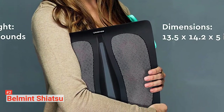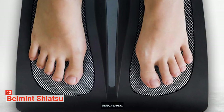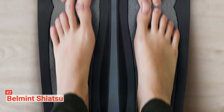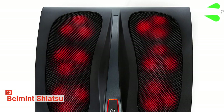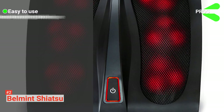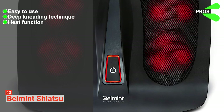It also has a 20-minute timer to keep you from overdoing it. It combines form with function well with its elegant look and portability — it weighs only 8 pounds, which makes it easy to move and store. It is also user-friendly with simple controls on the device itself. Its pros are: it is easy to operate, it uses deep kneading technique, it has heating functionality, and it is affordable.